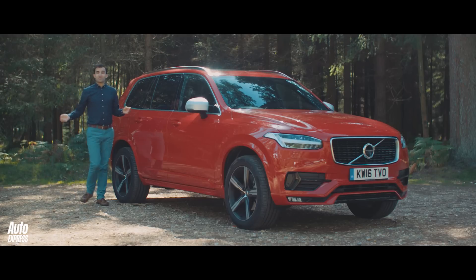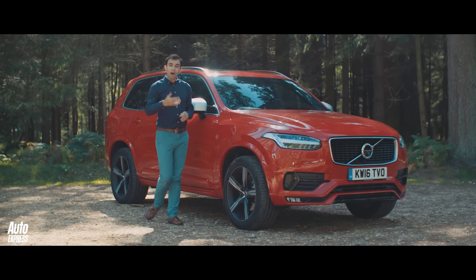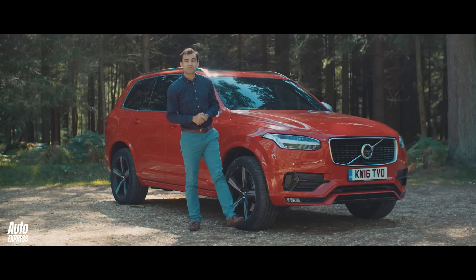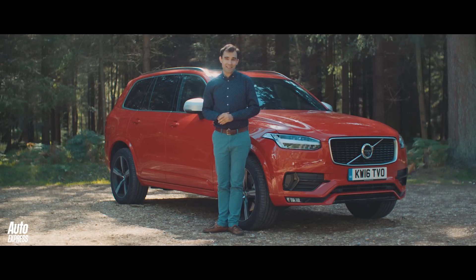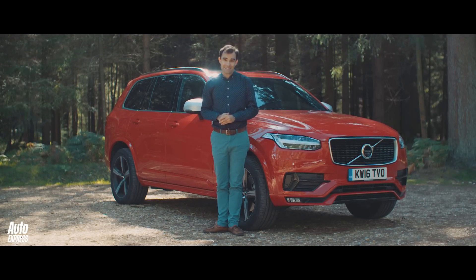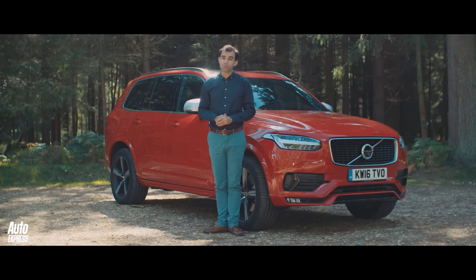With features such as cool exterior styling, a luxurious and groundbreaking interior, market-leading technology and safety systems, and a range of super fuel-efficient engines, the Volvo XC90 is a first-class act. It's little wonder it's been our favourite large SUV for the past two years.